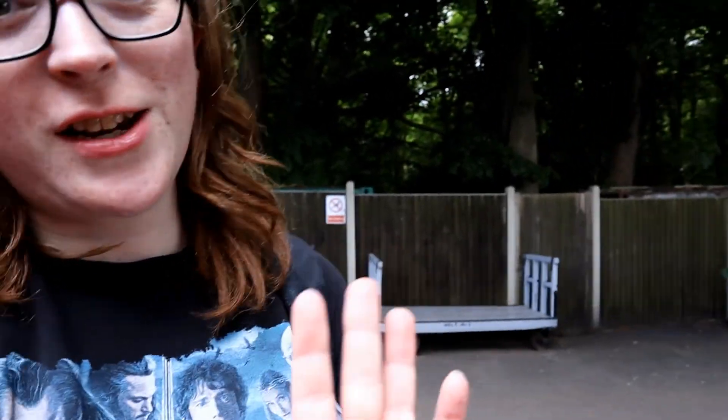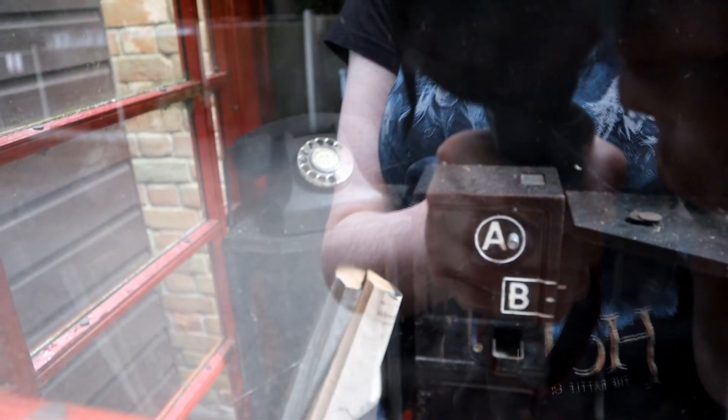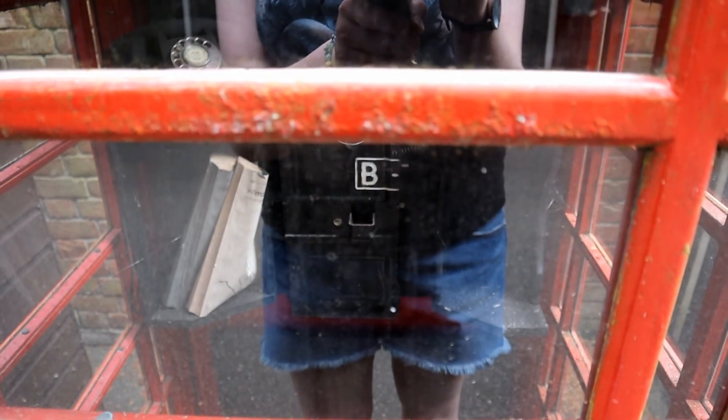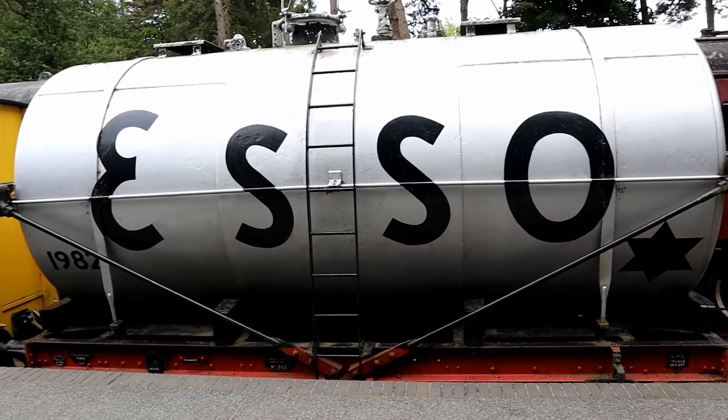I think this is so cute at Holt Station — they actually have a retro-style phone box. Sadly it doesn't work, but they have the old rotary-style phone, and the button A and button B. If I remember what my grandad said rightly, button A is what you press when the call connects, and button B — if it doesn't connect — you get your penny back.